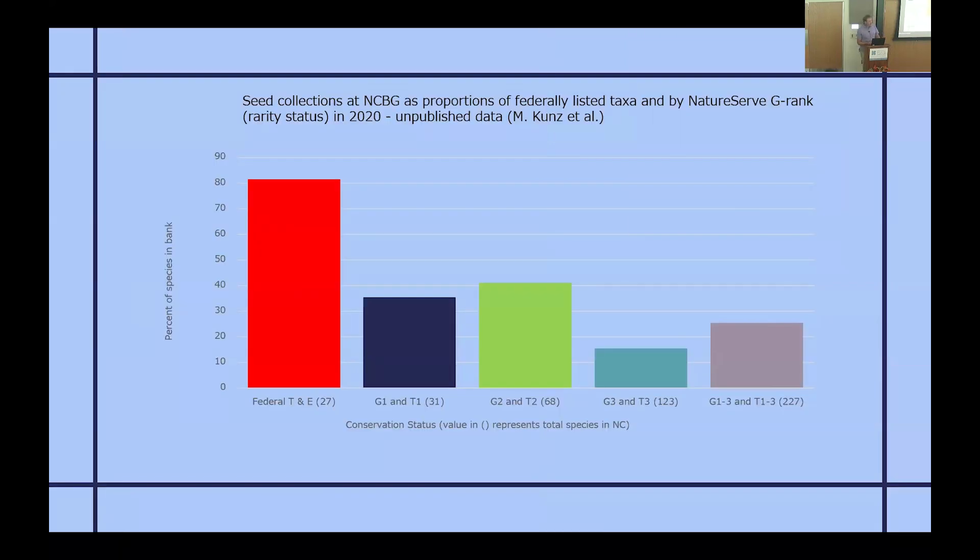How successful have we been? This covers all our seeds in our seed bank. A few years ago, we assessed how well we're capturing rare species. The red bar shows all our federally listed species protected by the Endangered Species Act — we have just over 80 percent of those occurring in North Carolina in the seed bank. About a third are from coastal plain longleaf pine areas. But we realized the Endangered Species Act is a political tool — things may or may not be listed that need to be.